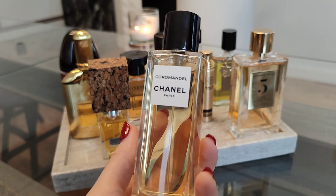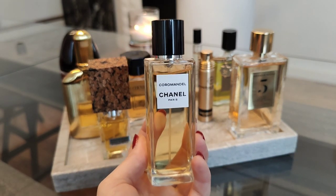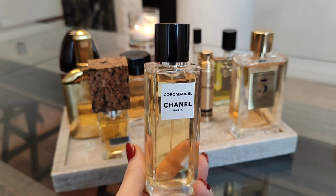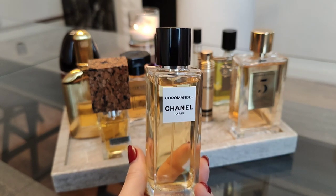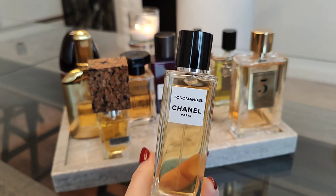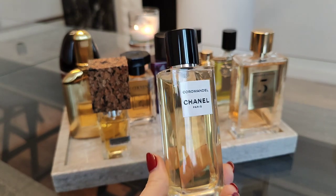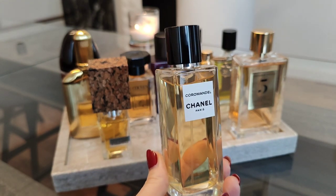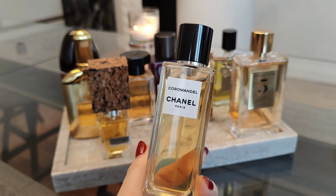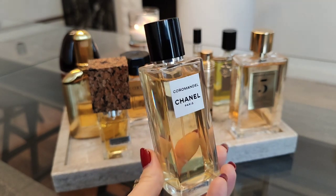The next fragrance on my tray is the reformulated Coromandel, and it's not as potent as I remember it to be, but it's that versatile French perfume — a unique blend of earthy patchouli together with a creamy white chocolate accord. There's also orris root and jasmine. It opens up very fresh and sparkling with all those beautiful citruses.